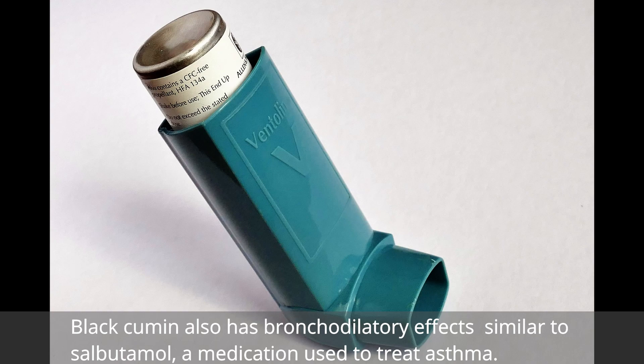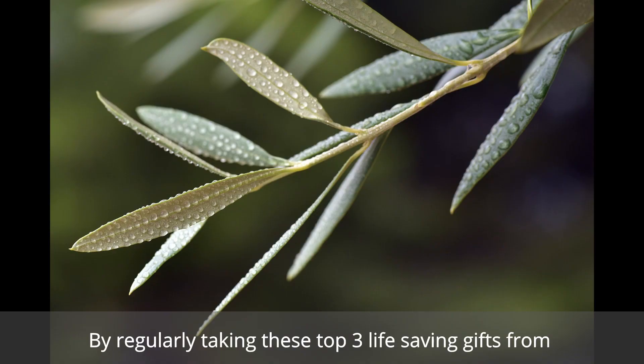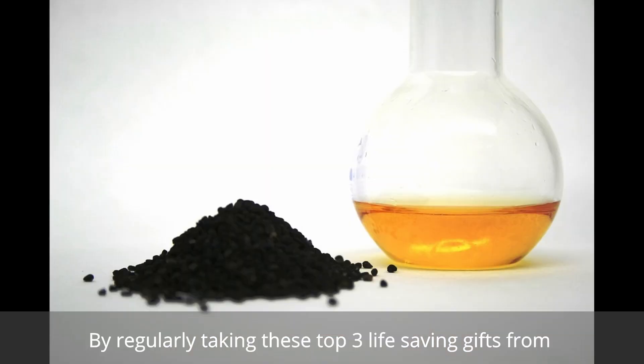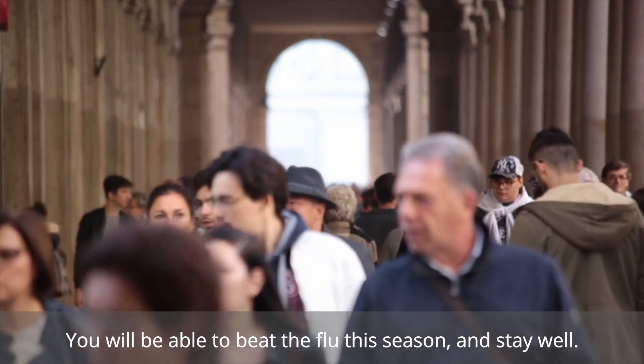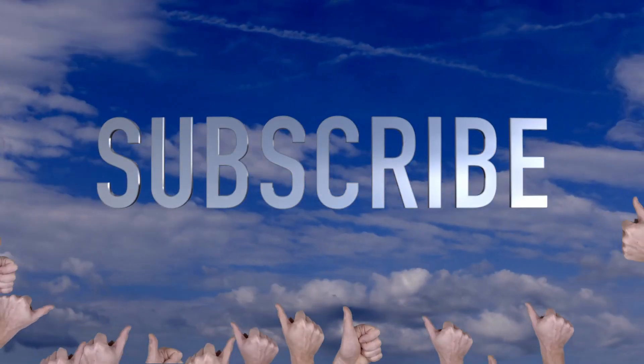By regularly taking these top three life-saving gifts from nature, you will be able to beat the flu this season and stay well. Thanks for watching, and don't forget to subscribe.